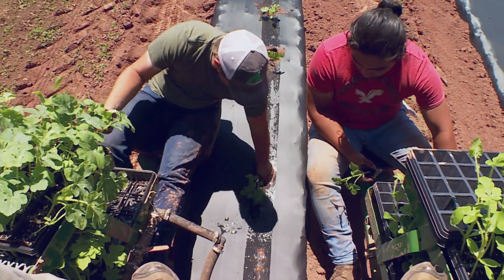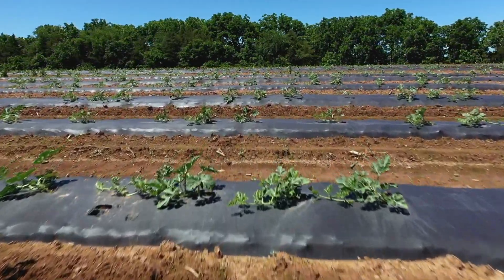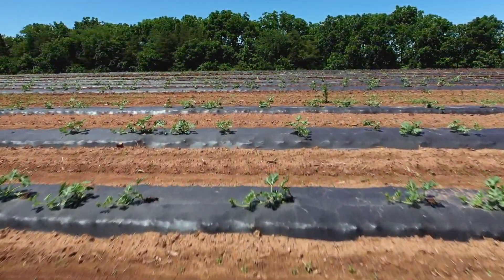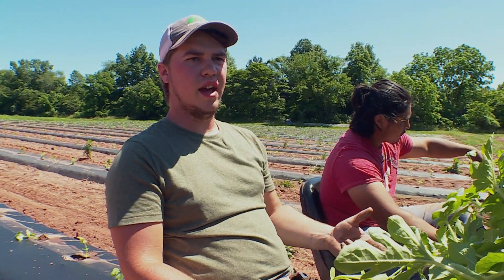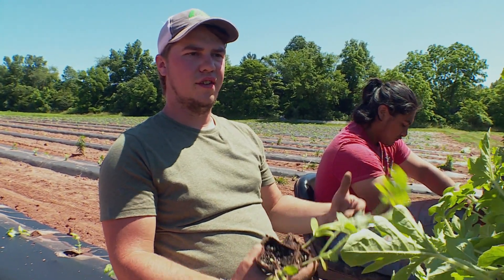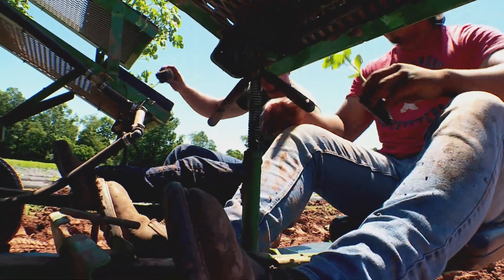Right now they're focusing on their last melon planting for the season. They do consecutive plantings — five different plantings at different times throughout the spring — because watermelons mature at different rates, so they want to be able to pick watermelons for an extended period of time.